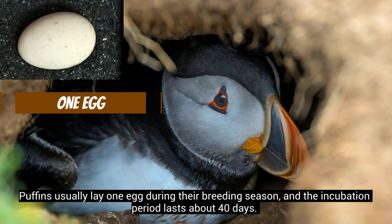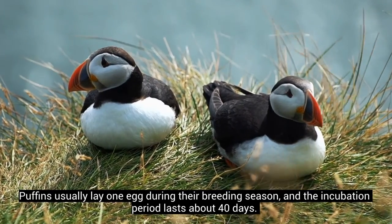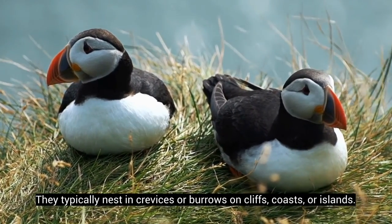Puffins usually lay one egg during their breeding season, and the incubation period lasts about 40 days. They typically nest in crevices or burrows on cliffs, coasts, or islands.